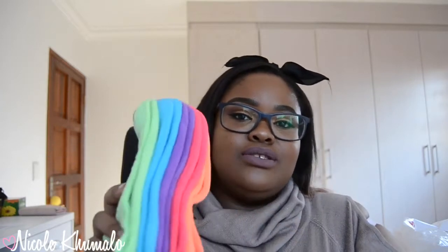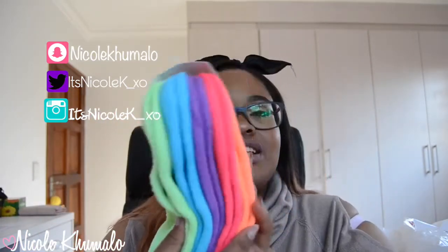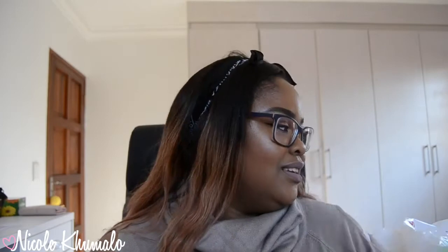The last thing I picked up from Pick and Pay Clothing is this five-pack of women's sports socks for 85 rand. I love brightly colored socks and I just can't resist buying them. How pretty are these colors? Five pack, 85 bucks — I'm happy.